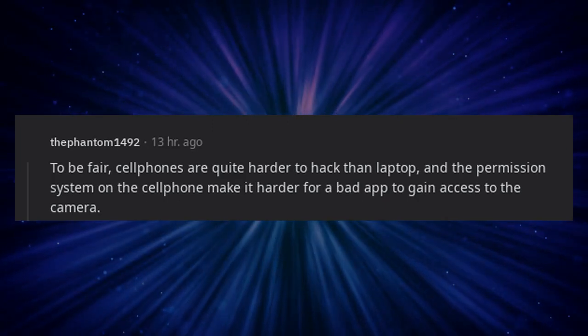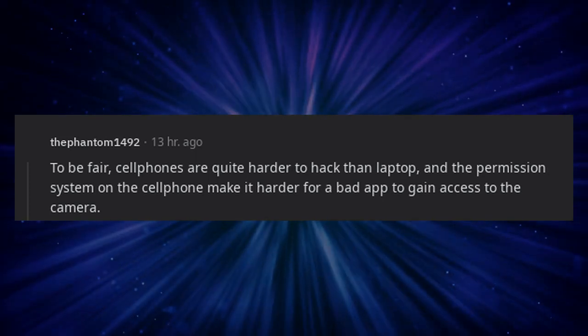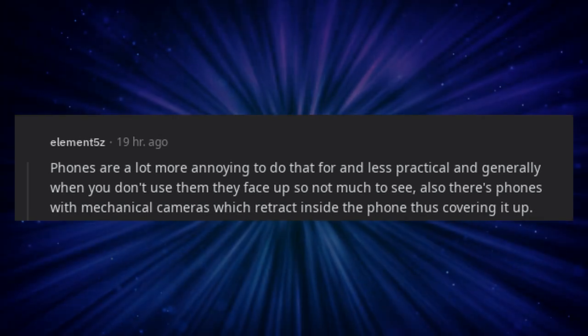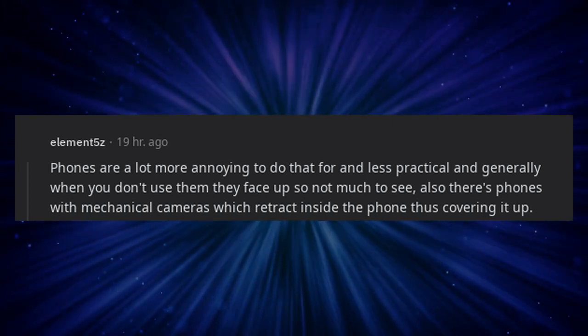To be fair, cell phones are quite harder to hack than laptops, and the permission system on the cell phone makes it harder for a bad app to gain access to the camera. Phones are a lot more annoying to hack and less practical, and generally when you don't use them they face up so not much to see. Also there are phones with mechanical cameras which retract inside the phone, thus covering it up.